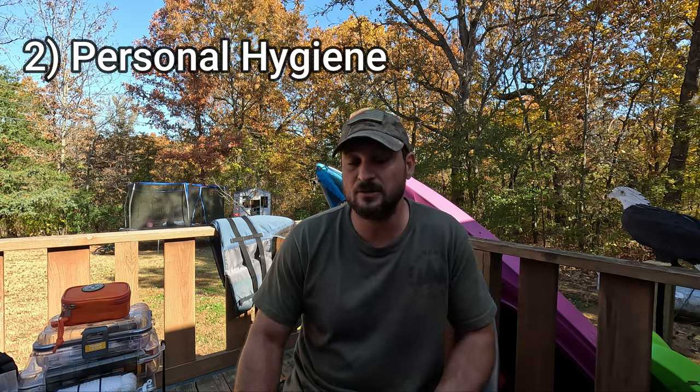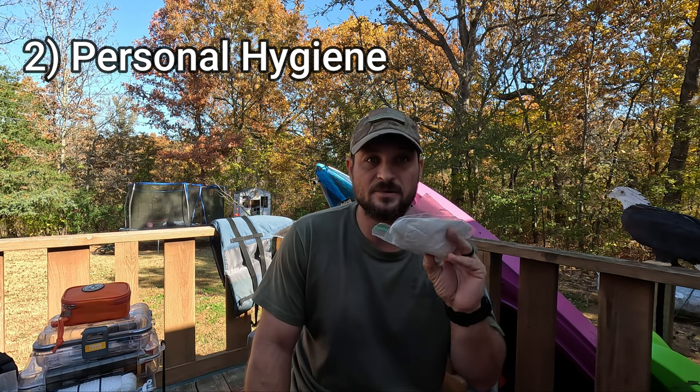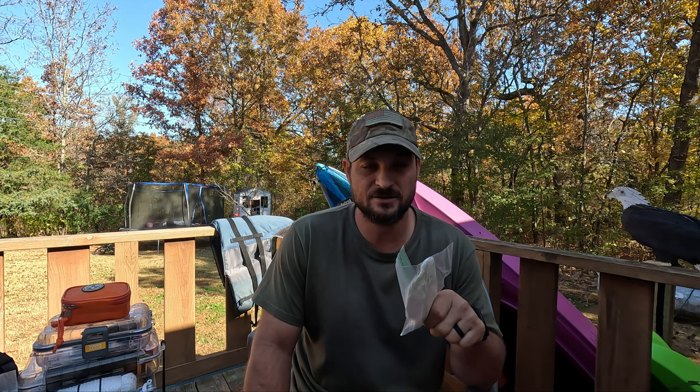Next is personal hygiene. When I say personal hygiene, I don't mean your toothbrush and stuff like that. What I do mean is some toilet paper or baby wipes. This right here has saved me multiple times, because you might not think about it, but when you get out there for an 8-hour or 10-hour trip, you're going to wish you had some toilet paper. Wiping with leaves is old school.